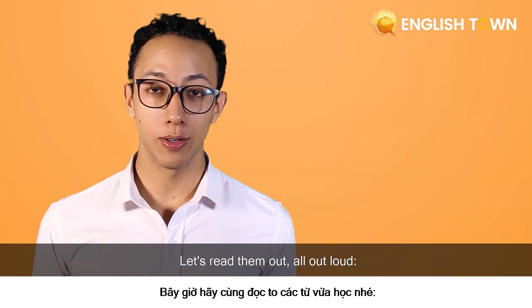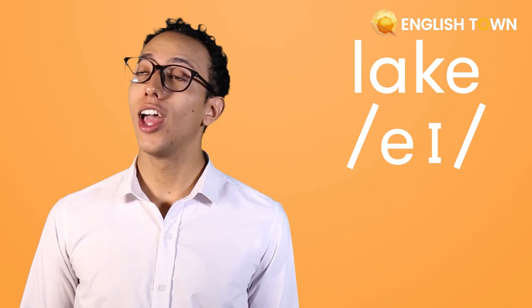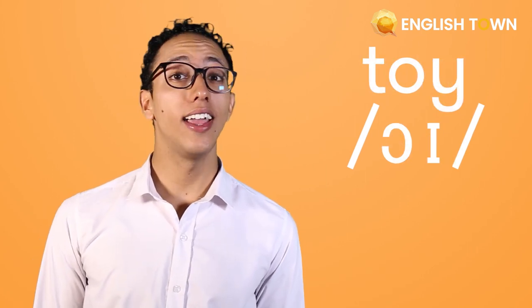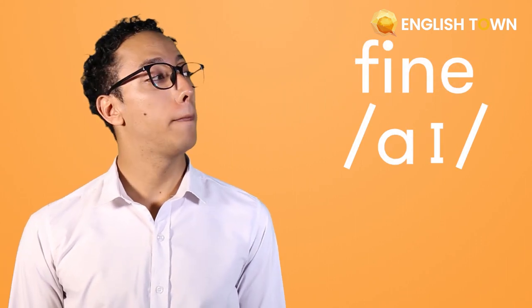Let's read them all out loud: play, lake, toy, enjoy, fine, bye.